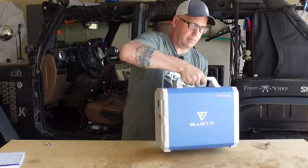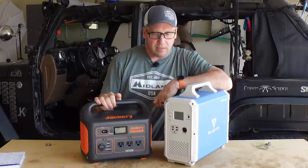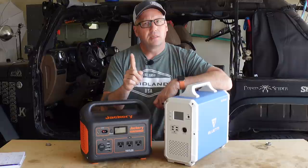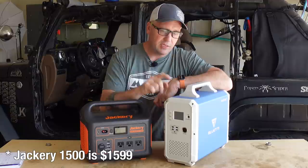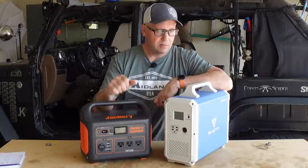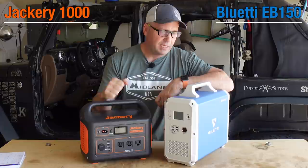Let's do a little comparison. This is the Jackery 1000. You may be saying, Matt, why are you comparing the Jackery 1000 to an EB150 — that's 1000 watts versus 1500 watts — when Jackery just came out with the Jackery 1500 that's maybe a little more apples to apples. But is it? The reason I'm comparing these two is because they're the same price. I'm going to put little scores up here for the Jackery versus the EB150 and let's see who wins.